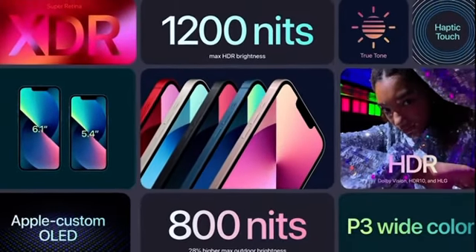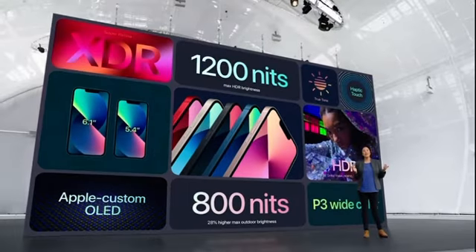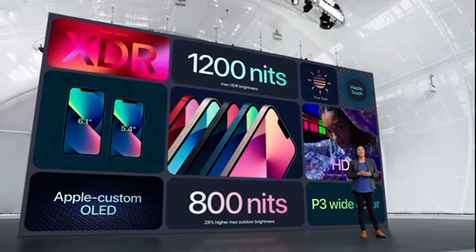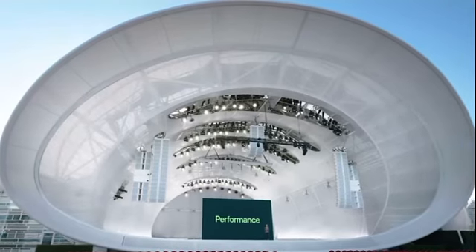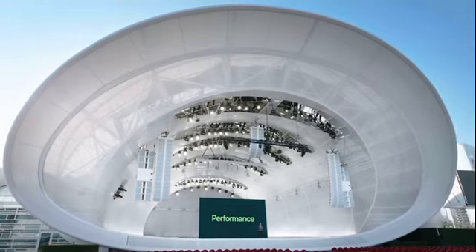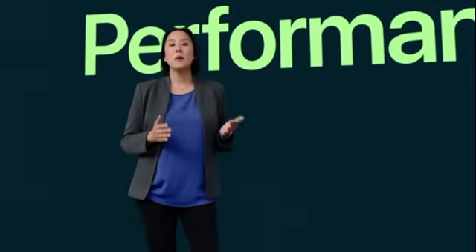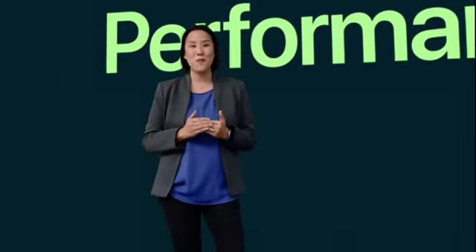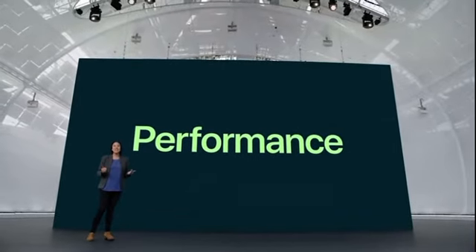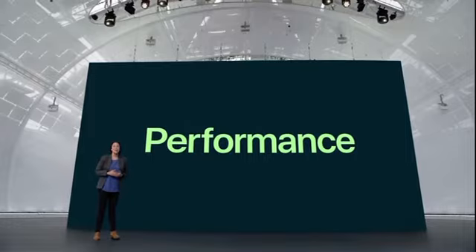This new, brighter Super Retina XDR display delivers an immersive viewing experience with support for Dolby Vision, HDR10, and HLG. Now let's talk about the chip that powers iPhone 13 and iPhone 13 mini. Frankly, the competition is still playing catch-up to our chips — not just from last year, but even from two years ago. And today, we're extending our lead with A15 Bionic. Here's Hope to tell you all about it.